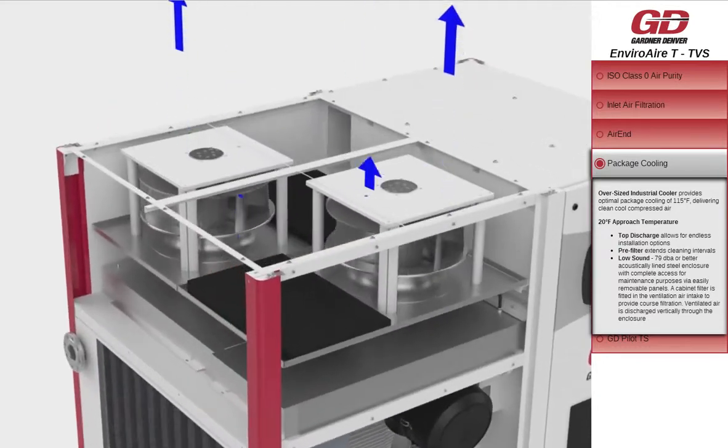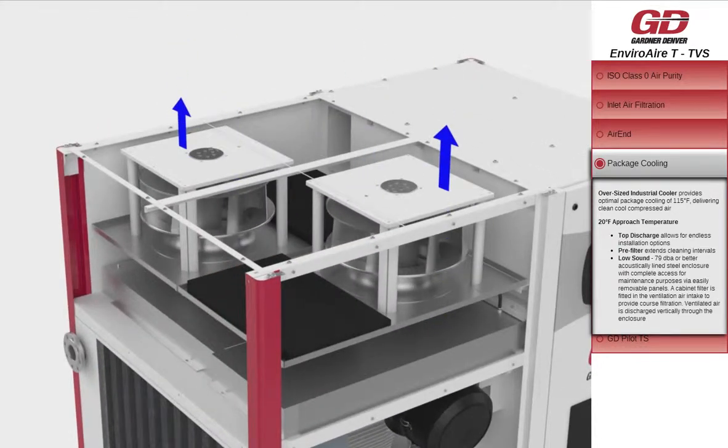Oversized industrial coolers provide optimal package cooling of 115 degrees Fahrenheit, delivering clean, cool, compressed air with a 20 degree Fahrenheit approach temperature and 79 decibel or better acoustic sound level, with complete access for maintenance purposes via easily removable panels. A cabinet filter is fitted in the ventilation air intake to provide coarse filtration.